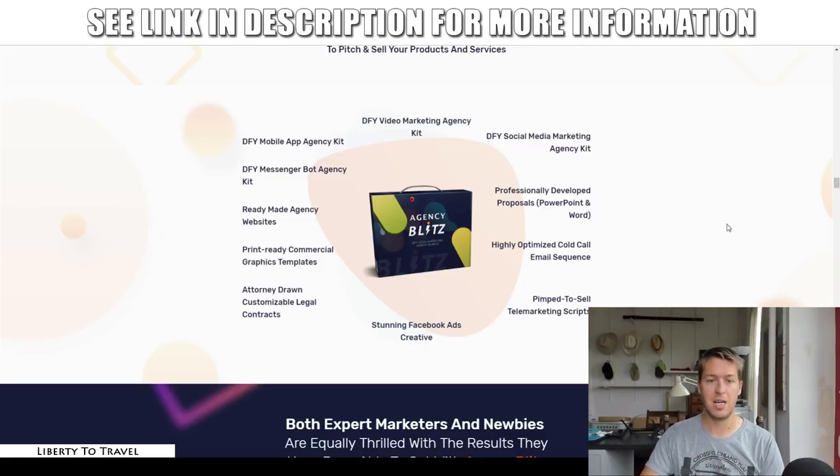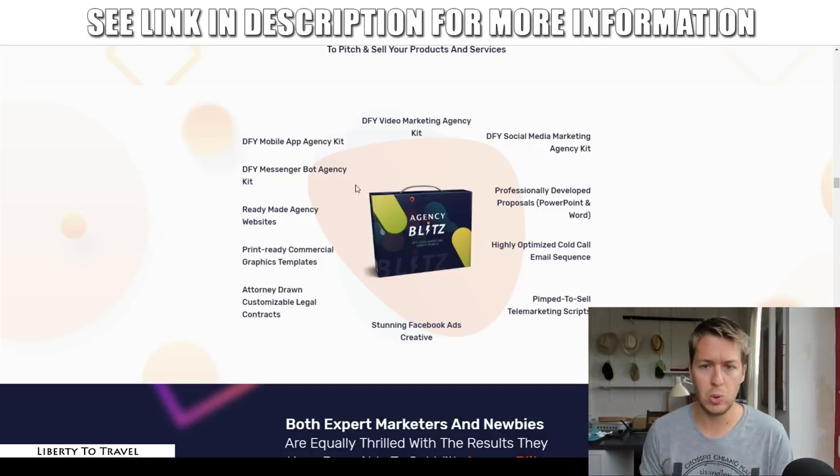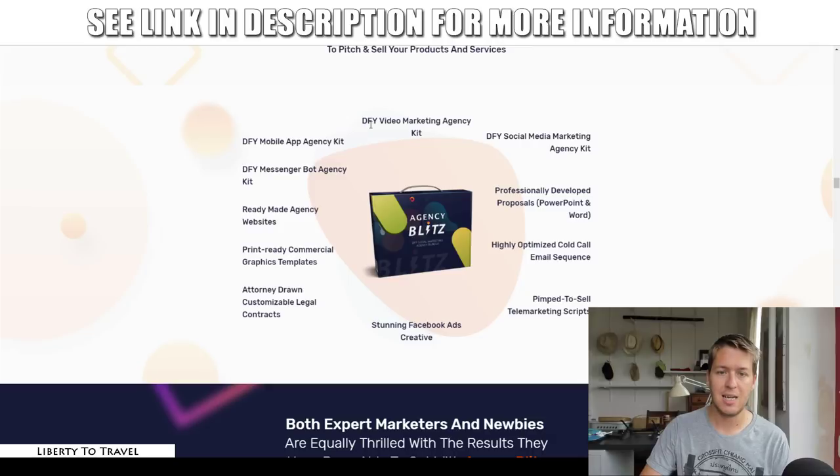Inside each kit you're going to find ready-made agency websites, professionally developed proposals in both PowerPoint and Word, highly optimized cold call email sequences, telemarketing scripts, stunning Facebook ad creatives, attorney-drawn customizable legal contracts, and print-ready commercial graphics templates. I had access to the video marketing agency kit, so I can show you those materials.